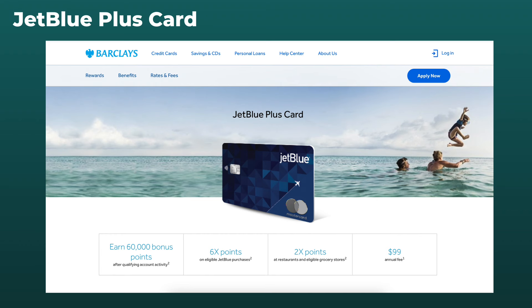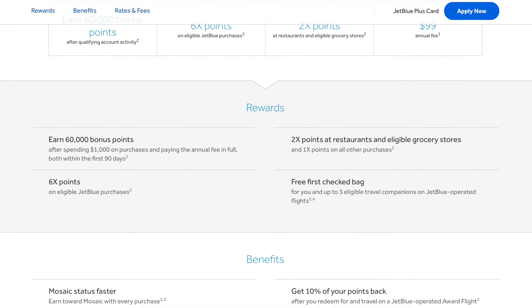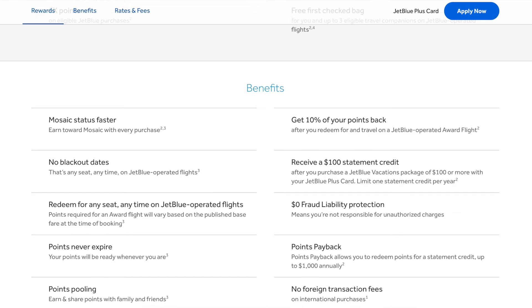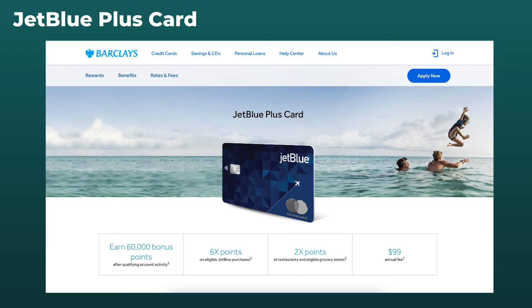Still, I wanted to incorporate a travel card into this experiment. I recently signed up for the JetBlue Plus card — it's in the mail, and it comes with a pretty nice bonus after spending $1,000 on purchases within the first 90 days as well as paying the annual fee, which is $99. My plan is to temporarily move some of the spending that I put on that Citi Double Cash card to the JetBlue Plus card until I meet that $1,000, and then I'll go from there.